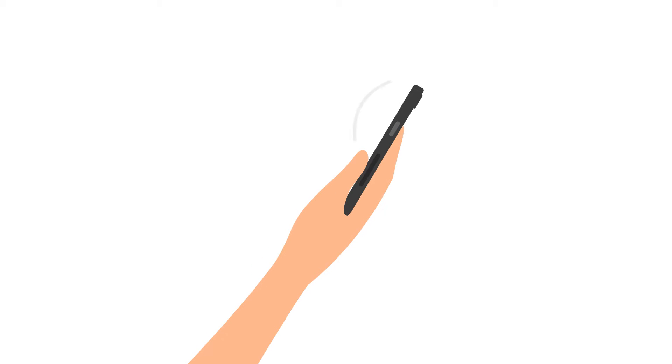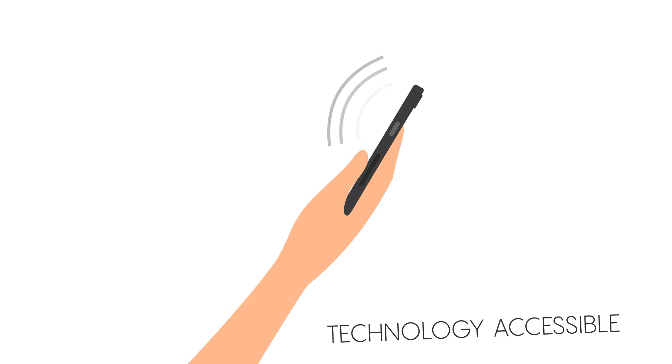We, as a community, are moving forward in making our society inclusive. We are now at the cusp of making technology accessible through design for one and all.